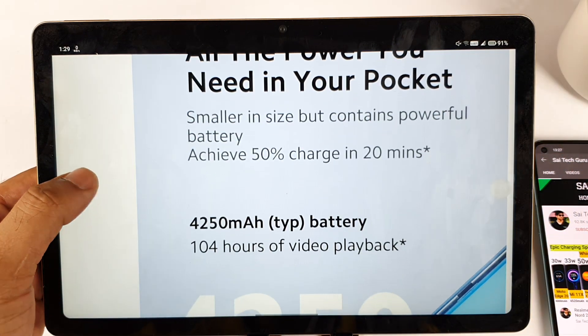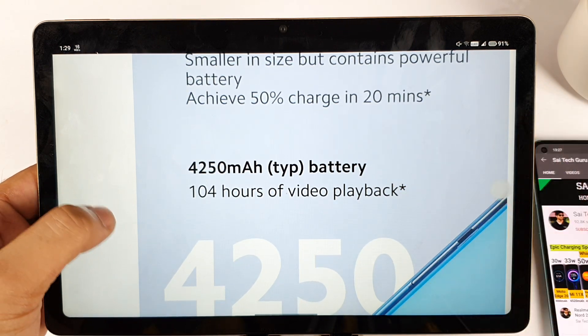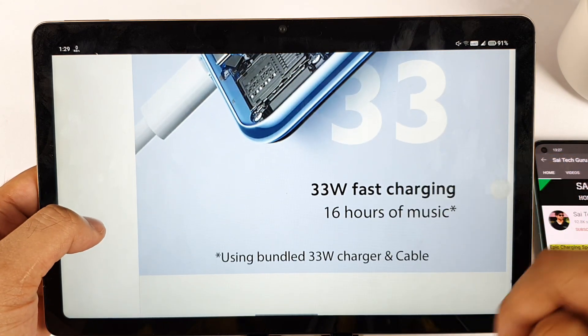The battery capacity is close to 4250 mAh. It can charge 50% in about 20 minutes and comes with a 33-watt charger included in the box.